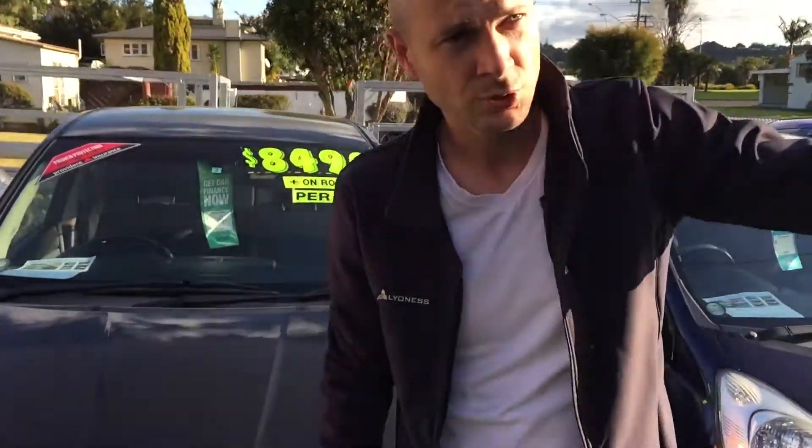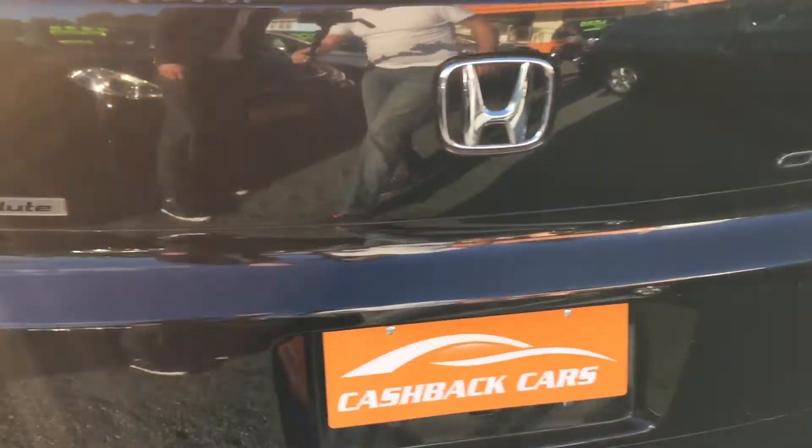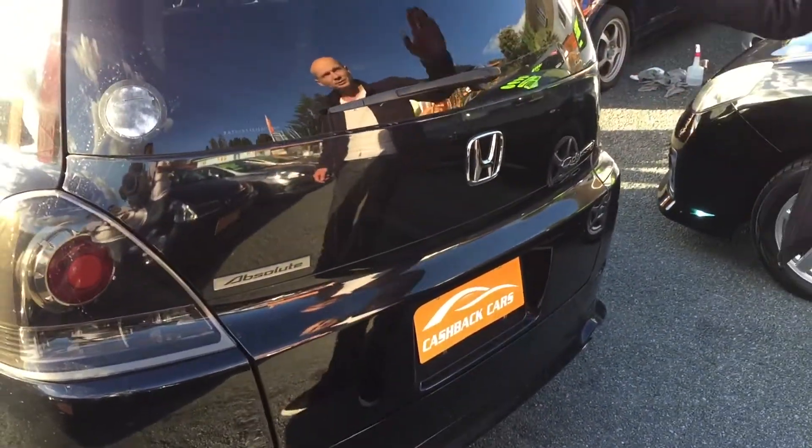On the back of this one here, I'll just show you quickly — it's actually got some aftermarket taillights that really finish it off and make it look quite a bit different to the other ones we have on the yard.